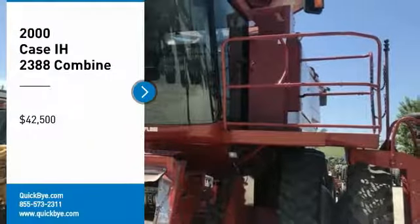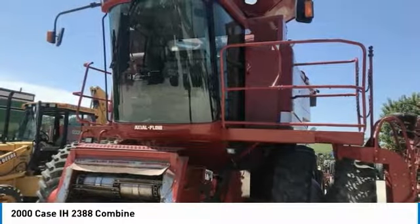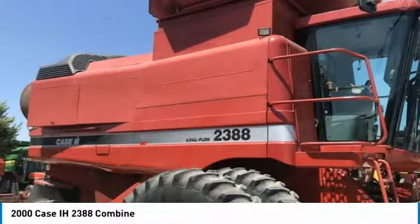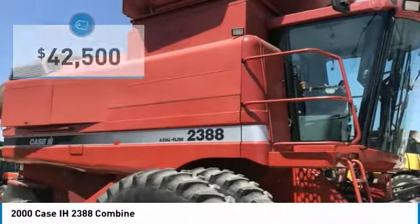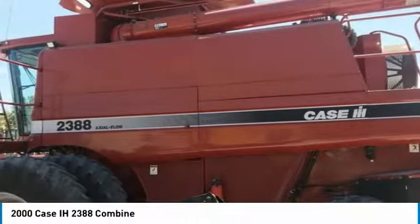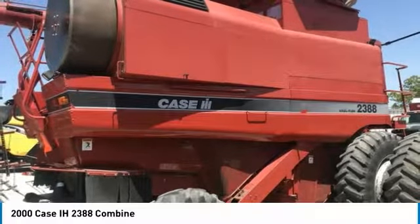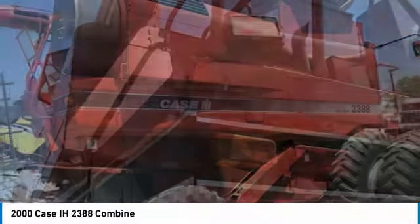2000 Case IH 2388 combine for sale in Fairfield, Indiana 52556. Get ready to be impressed with this 2000 Case IH combine. This durable combine has been very well maintained, which has enabled its work-ready condition, and it is ready for any tough workload you bring its way. This combine also has great options and features ready for any hard-working individual.